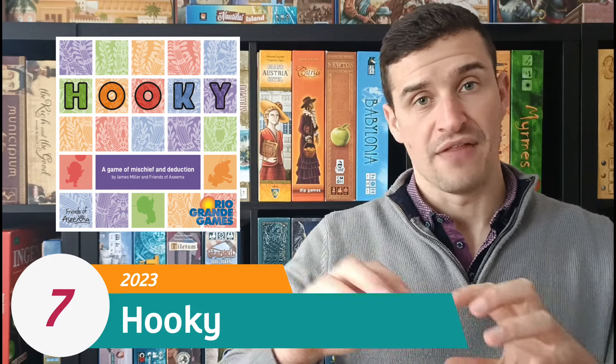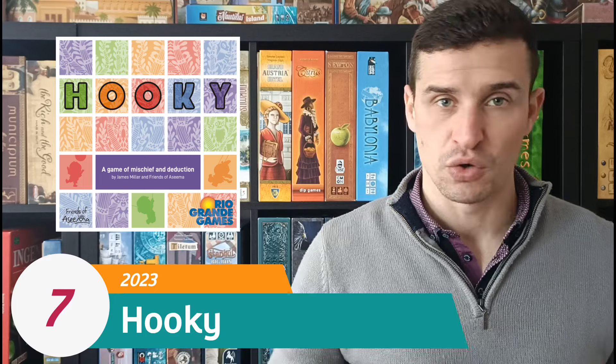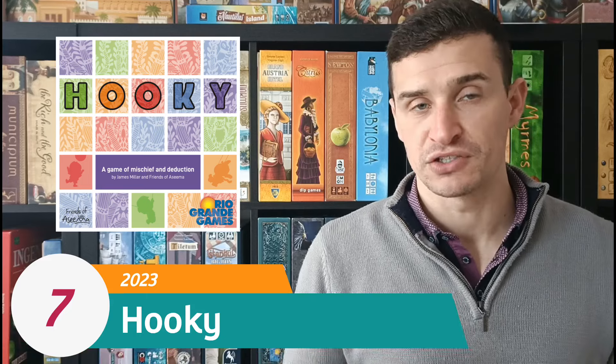At number 7 I have Hookie. This is a competitive deduction word game where you are trying to work out the letters that other players have behind their screens, as well as three hookie letters which are not in the mix at all. You ask questions in a Wordle-like fashion, providing a five-letter word and opponents tell you how many of their letters are in that word. What I like is that you can backtrack and retrofit letters from previous questions as you get more of the puzzle together.